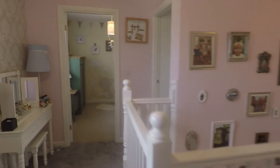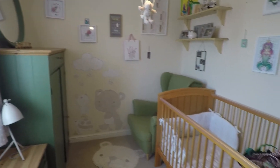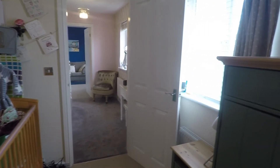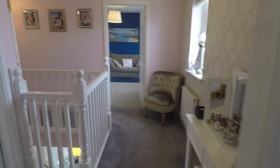We have the fourth bedroom, a good sized room currently set up as a nursery, overlooking the front of the property. It's a great sized single room but could potentially fit a double bed in here as well, or otherwise used as a nursery or study.